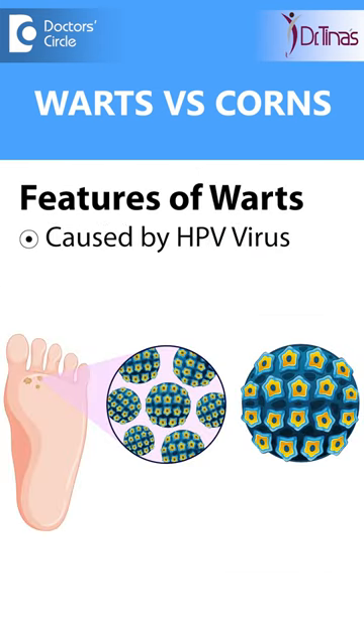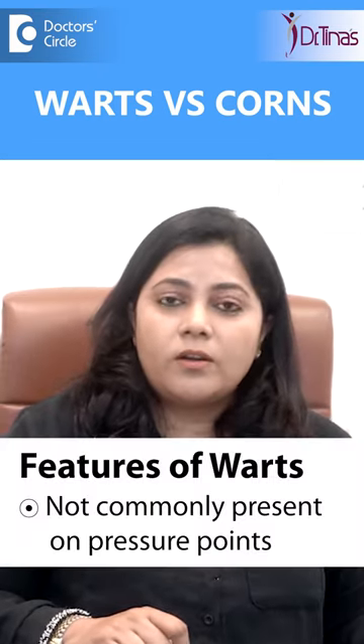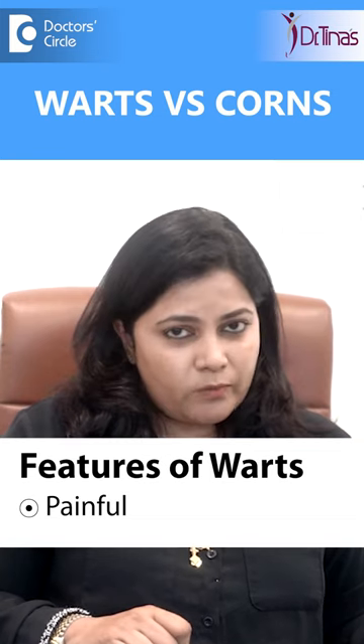Warts are caused by the HPV virus and are contagious. So once you have a wart, you'll see many more warts. The wart will have small tiny black dots, indicative of the viral material. These are not commonly present at pressure points — they can be present anywhere on the hands, legs, etc. And along with it, this is painful.